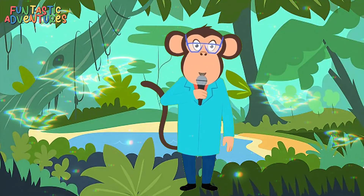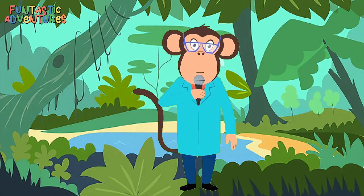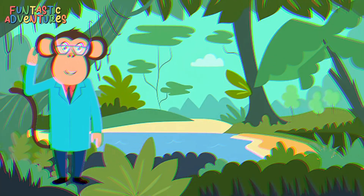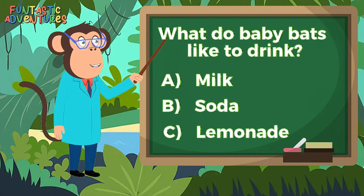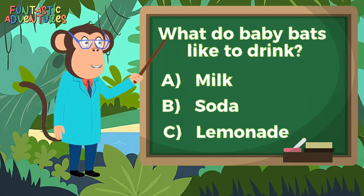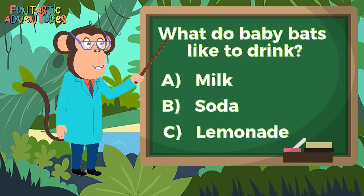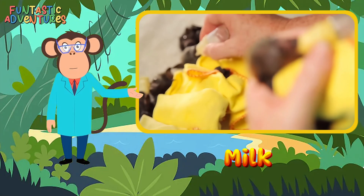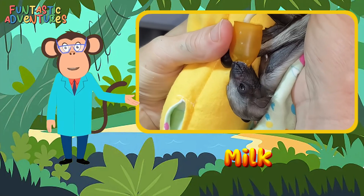Okay my little scientists, are you ready for some fun questions? Let's see how much you learned about bats today. I'll give you some choices, so put on your thinking caps. What do baby bats like to drink? Is it A. Milk? B. Soda? C. Lemonade? That's right, it's A. Milk. Just like human babies, baby bats need milk to grow big and strong.